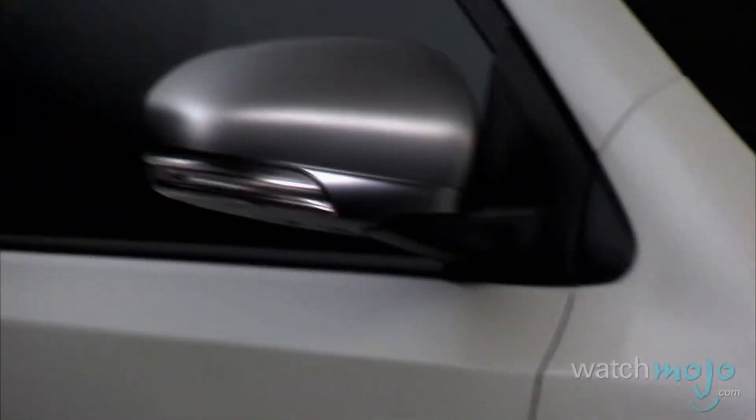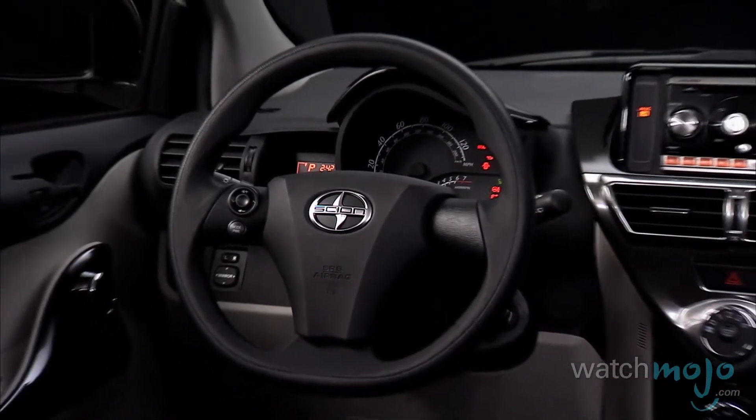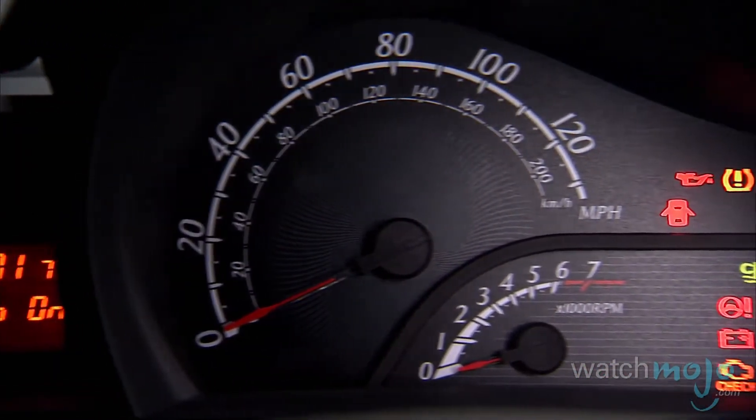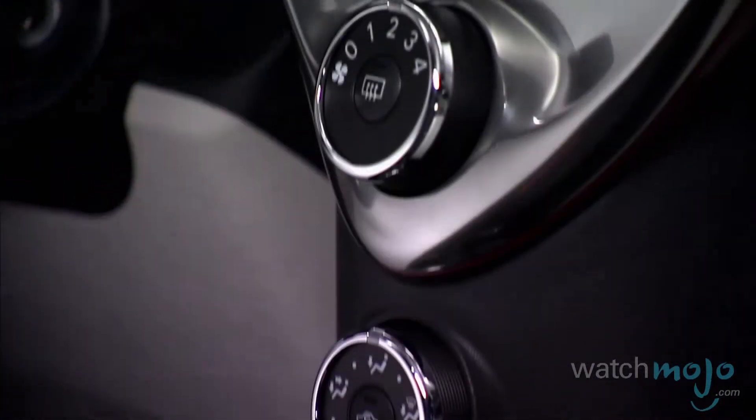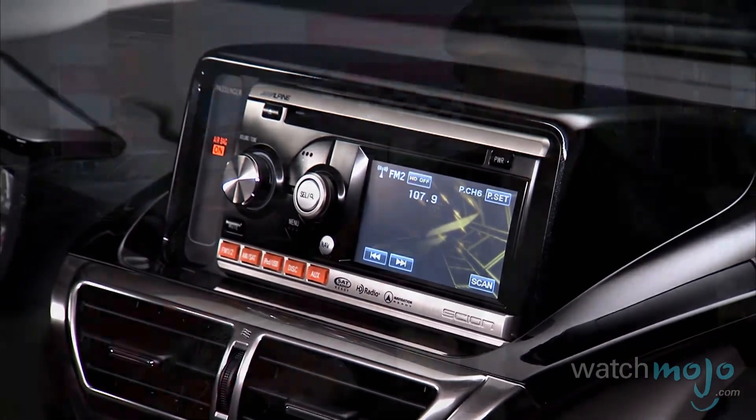Are there multiple trim levels for the IQ? Different horsepower, different engines? All of our Scions, we bring them in one way — what we call a mono-spec offer to the marketplace. So, one engine, one transmission, no options available, but lots of customization accessories available. We like to bring them in one way to make it a very easy purchase decision for our owners coming into the Scion brand. But then they can personalize the car — wheels, kits, interior, exterior — lots of stuff available to really make it the Scion they want.